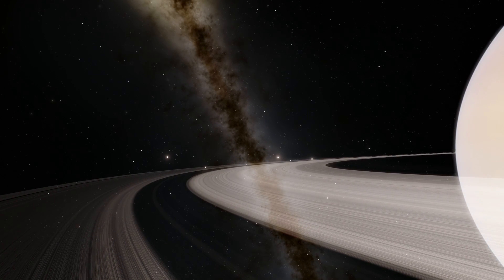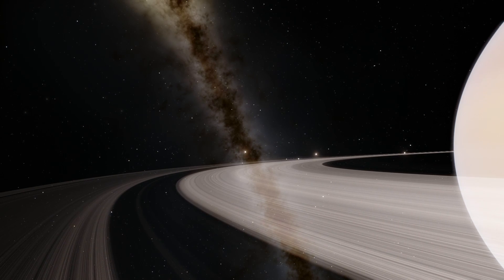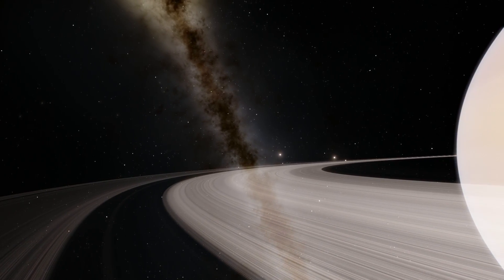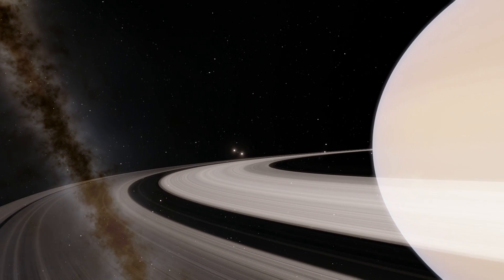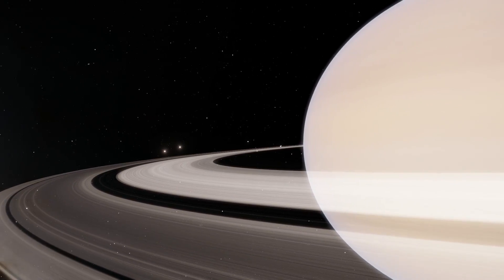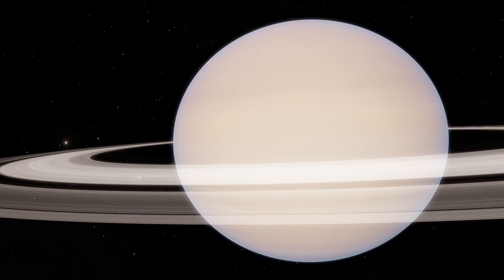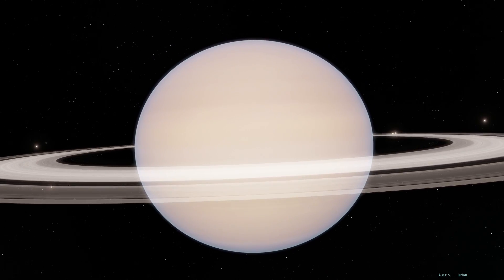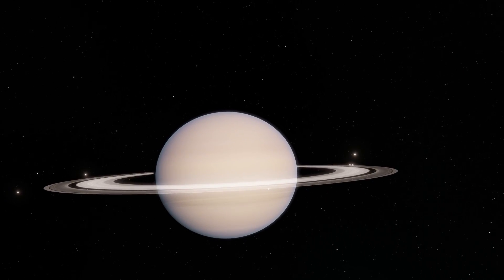Hello everyone, welcome to Saturn and welcome to What The Math. This is Anton and today we're going to explore Saturn and specifically talk about five unusual facts about Saturn's moons that you may not have known about before. We're going to take a look at those five different moons and talk about what is so unusual about this unusual planet and its unusual satellites.